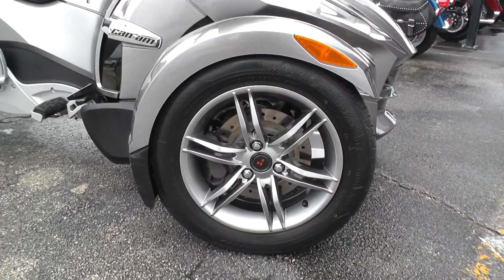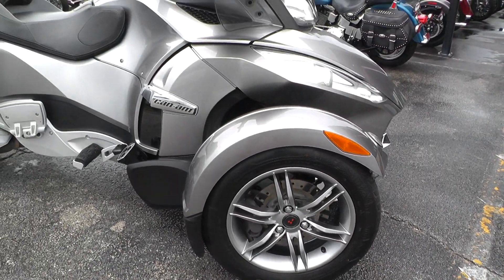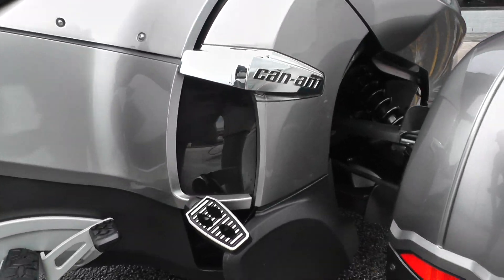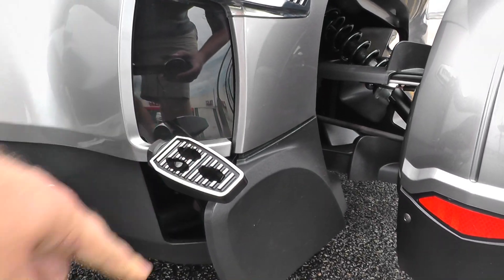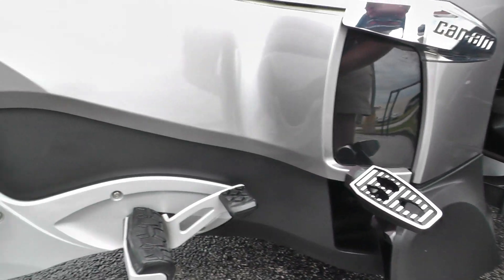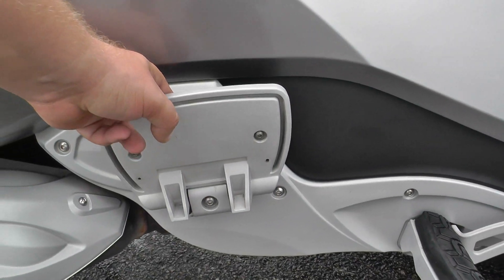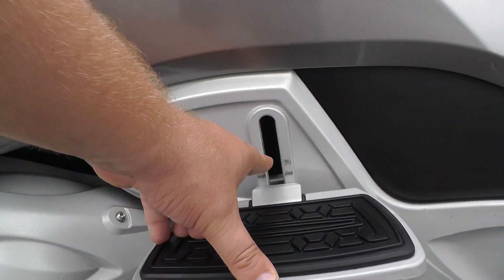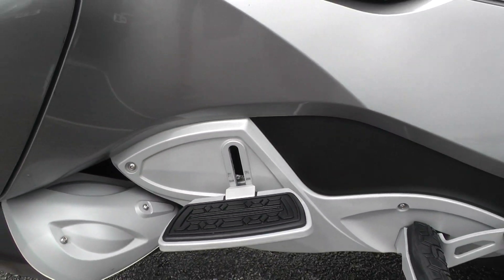It's got the 14-inch wheels on the front with the five-spoke setup. Looks like somebody installed a set of highway pegs to stretch your legs out a little bit for the driver. It's also got floorboards for the passenger, and these actually adjust up or down so you can get them just how you need them.